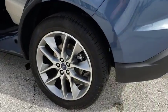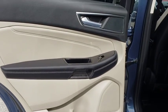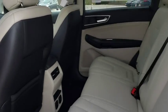Traction control. Keyless entry. Power passenger seat. Stability control. Power liftgate. Steering wheel audio controls. Backup camera. Anti-lock braking system.